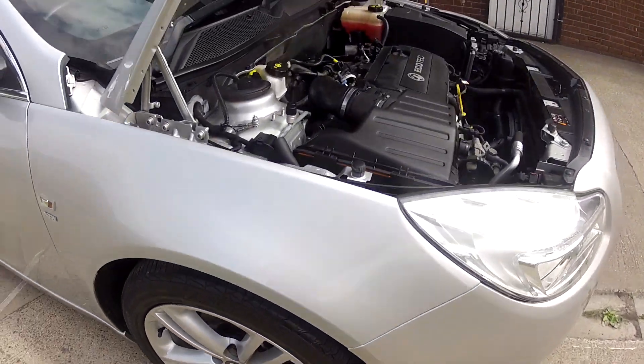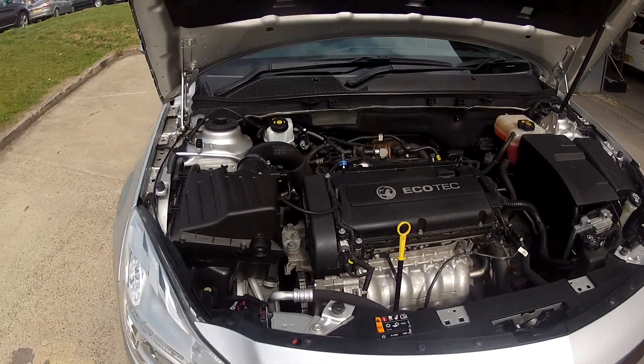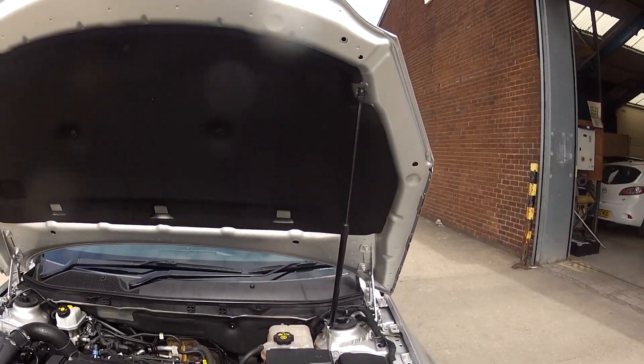These alloy wheels are in lovely condition, and just look how clean this car is under the bonnet — it has certainly been very well looked after.